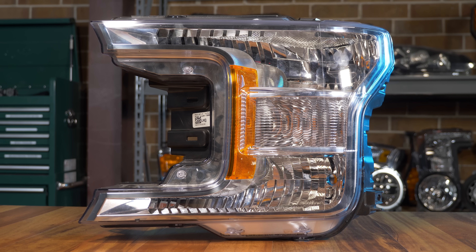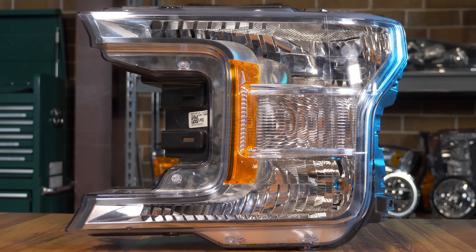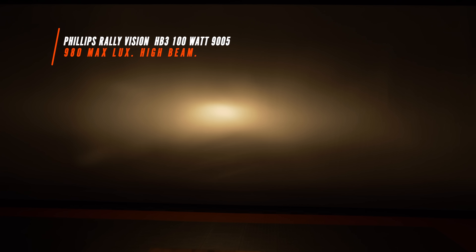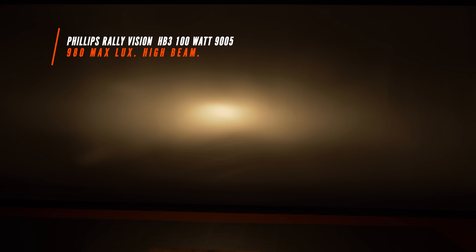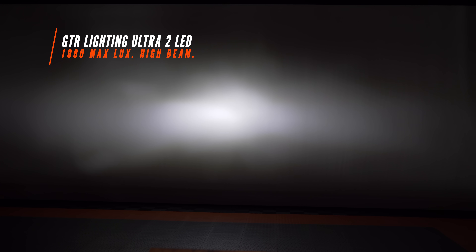Just to prove a point, let's change headlight housings. This time we're going to do the high beam on a reflector-based Ford F-150 halogen headlight. The Philips Rally Vision 100 watt halogen — the brightest from the previous test — comes in at a staggering 980 maximum lux. And the GTR Lighting Ultra 2 LED comes in at 1980 maximum lux.